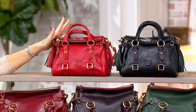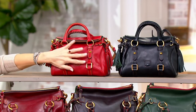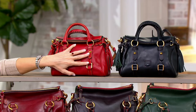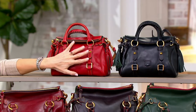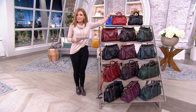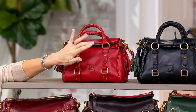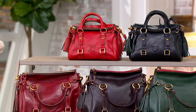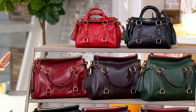We just have these two colors, and here's my hand for sense of scale. Micro does not mean it only holds your keys — it just means there are two bigger sizes. In the Micro, we have the red — two dozen — and the black — only three dozen. So my apologies, that's all we have in what we call the Micro.